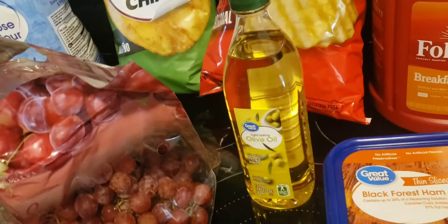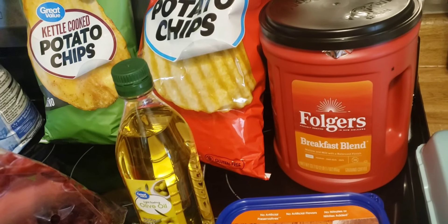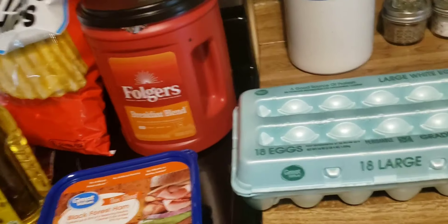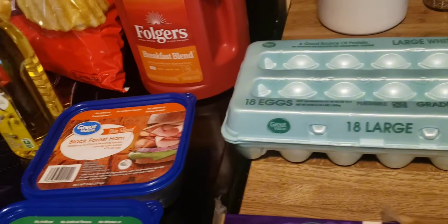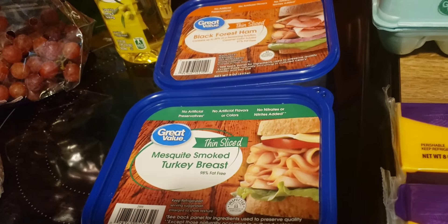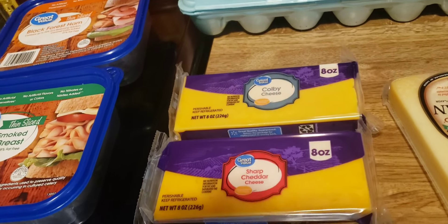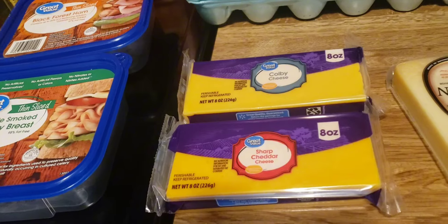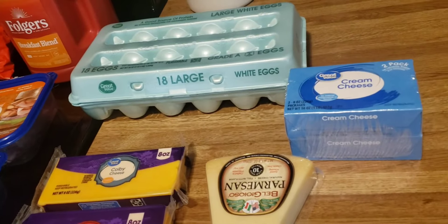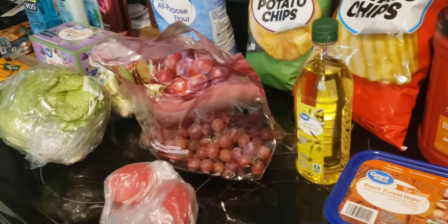I got a bottle of olive oil, a container of Folgers Breakfast Blend coffee, an 18-pack of eggs, black forest ham lunch meat, mesquite smoked turkey breast lunch meat, Colby cheese, sharp cheddar cheese, a Parmesan cheese, and a two-pack of cream cheese. That is what I got at Walmart today.